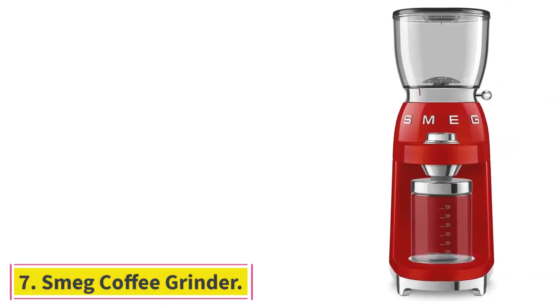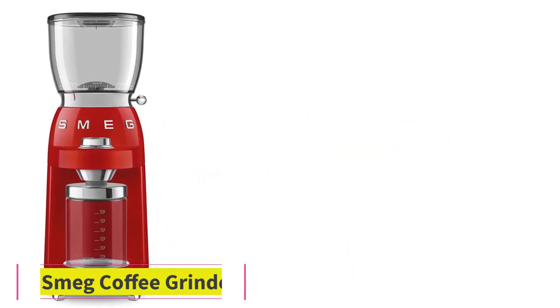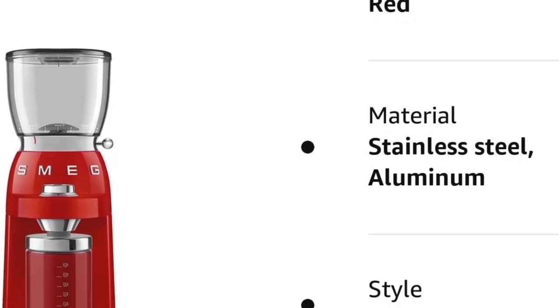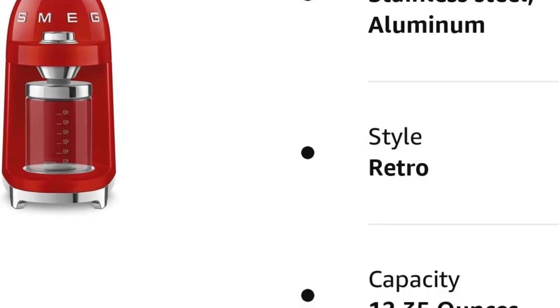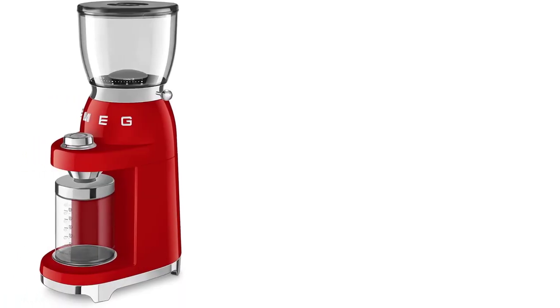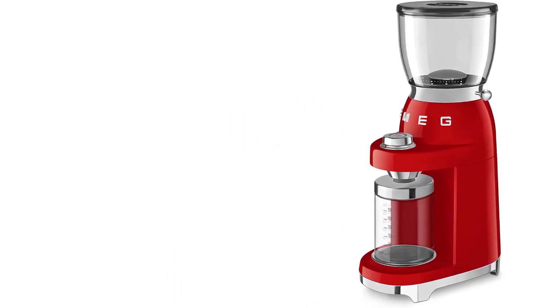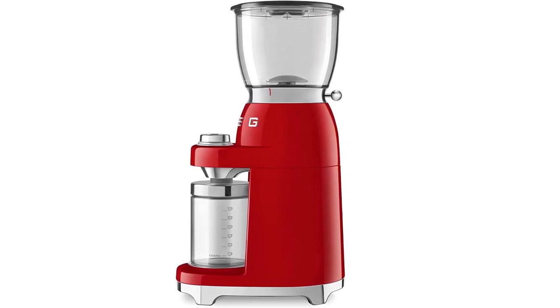At number 7: the Smeg Coffee Grinder. Smeg makes many particularly attractive, retro-style appliances — everything from refrigerators to toasters. And while we would never urge you to buy something just for looks, one user says its coffee grinder is super solid, the one he has been using nearly every day at home for the last year and a half. He owns it in pastel green, which he says looks really adorable with its 1950s design.